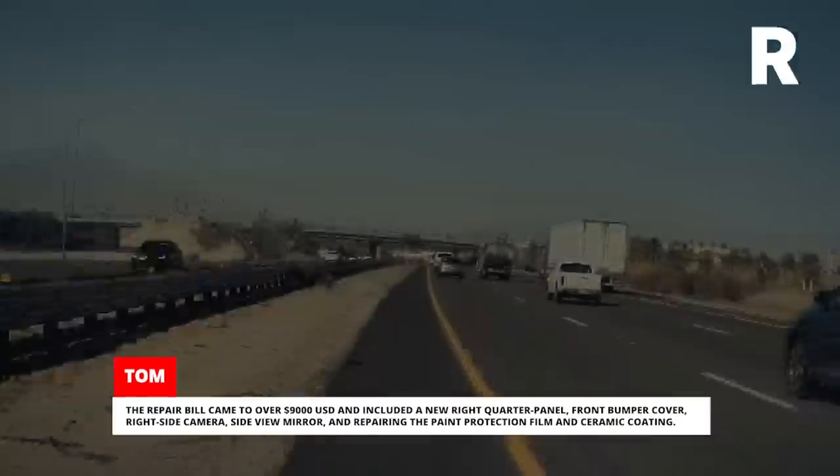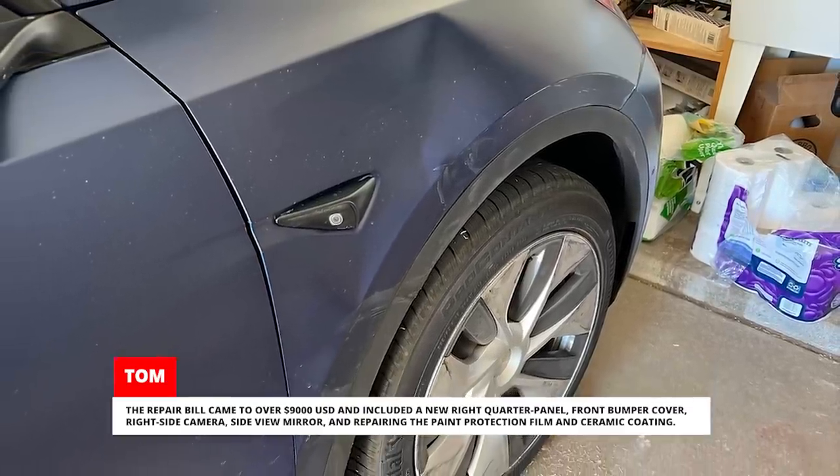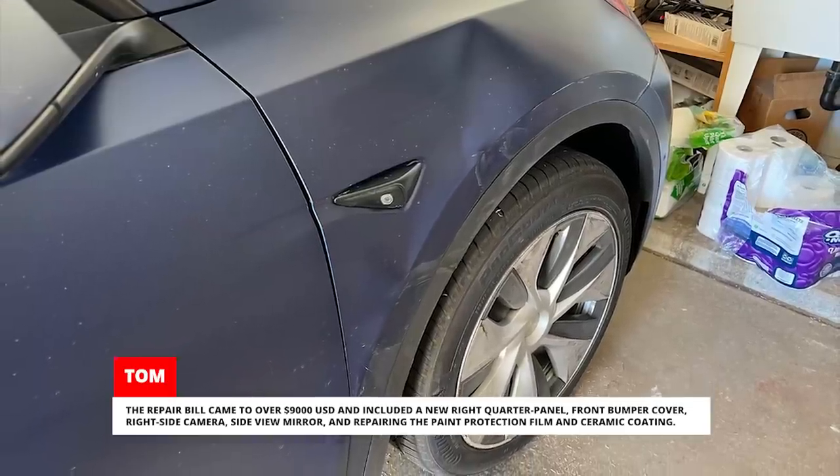The repair bill came to over $9,000 and included a new right quarter panel, front bumper cover, right-side camera, side-view mirror, and repairing the paint protection film and ceramic coating.